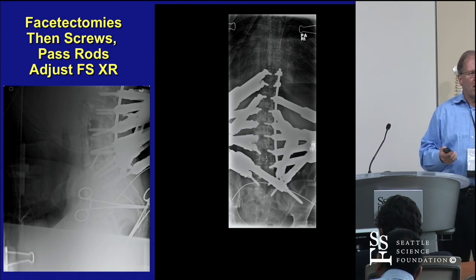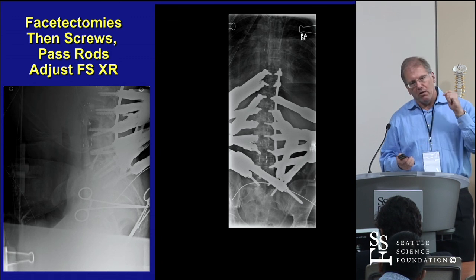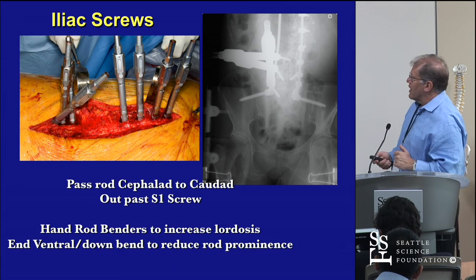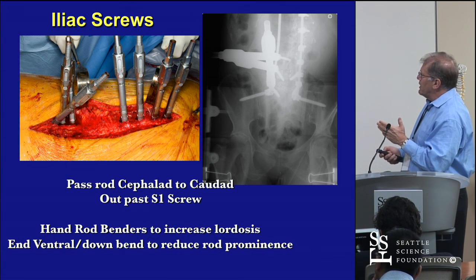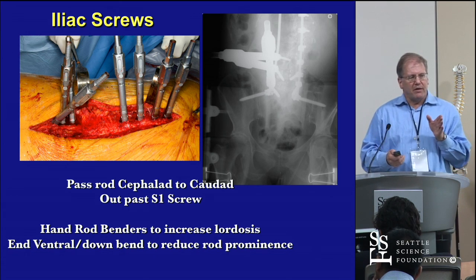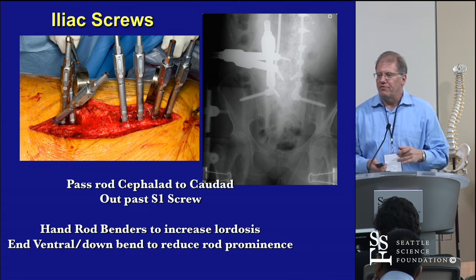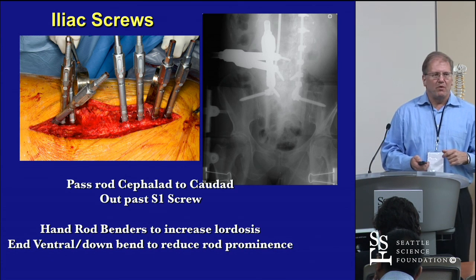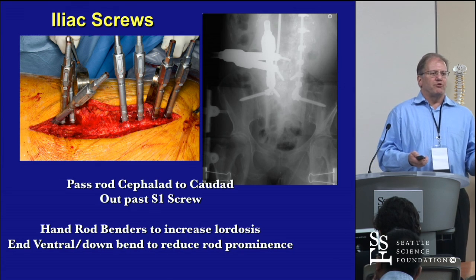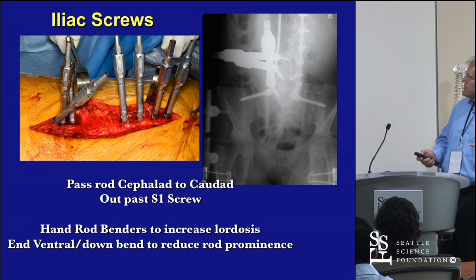If you're going to do facetectomies, it's best to do them before you put the screw in so that you have room. Once the wire's there, you can decorticate around the wire, put in whatever substrate you want for fusion, then pass the screw over the wire. For iliac screws, rather than a sacroiliac screw, I go on the inner wall of the ilium and shoot the teardrop — an inside-out technique Jens defined. You don't violate the SI joint, the screw head is lower than the PSIS, and patients have less dorsal tenderness.